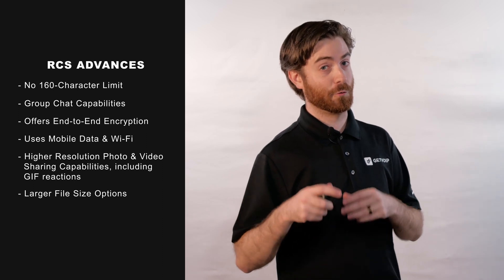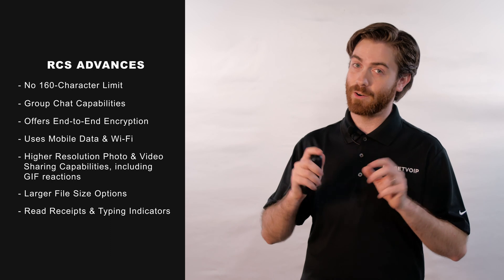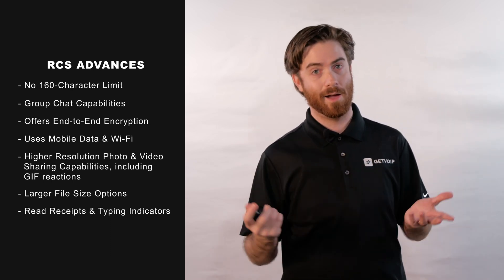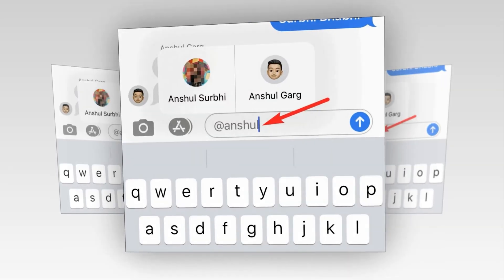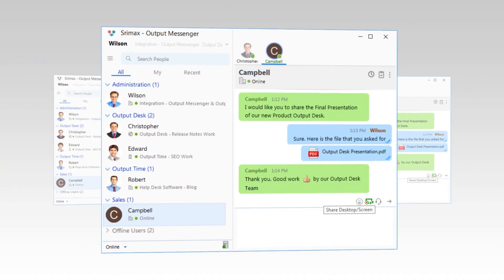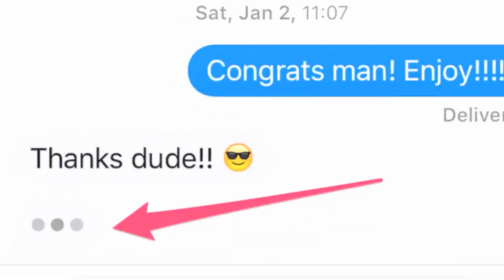You can even blame RCS for those dreaded read receipts and typing indicators that give us all even more opportunities to overanalyze every text conversation. RCS offers other messaging features and tools like text message reactions and direct replies, tagging or mentioning a user, location sharing, PDF file sharing, audio file sharing, Word and Google doc files, typing indicators, and GIF and virtual stickers.